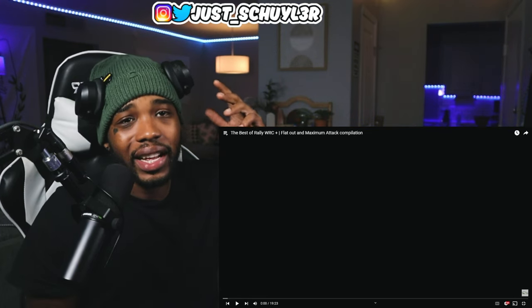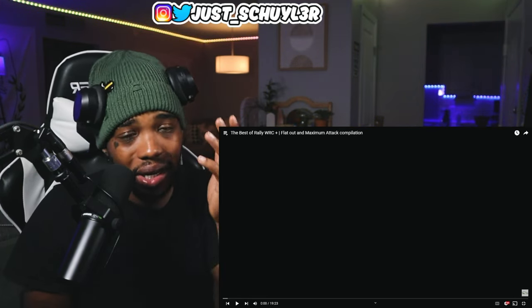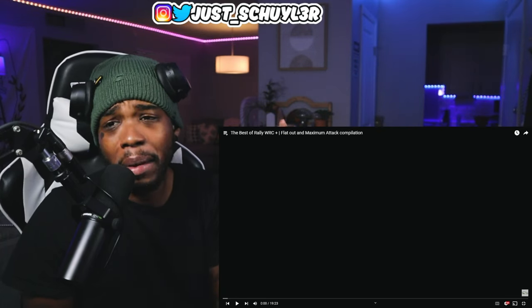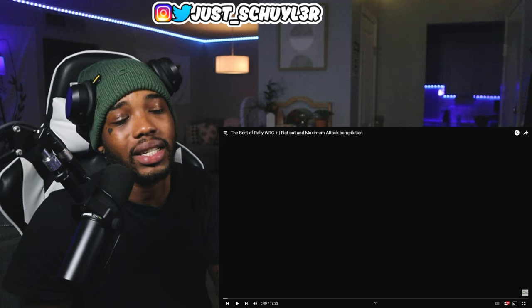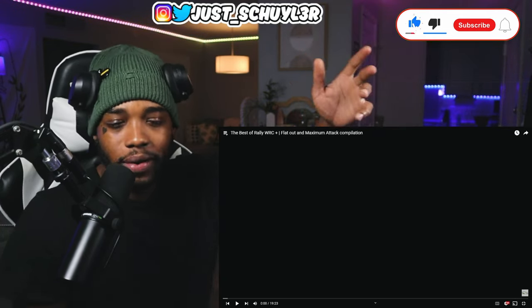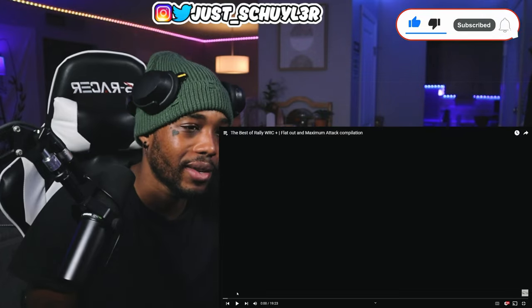Yo, what's good YouTube, welcome to Scholar Reacts. Today we got the best of rally car racing — 'Flat Out Maximum Attack' compilation. I hope you guys enjoy. As always, leave a like, comment, subscribe, join the fam for more, and yeah let's get it.